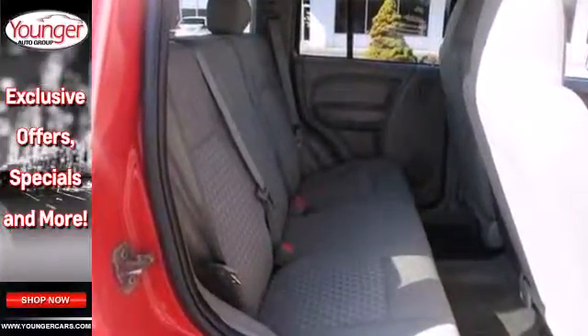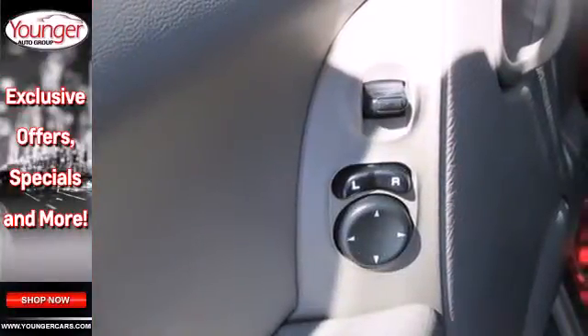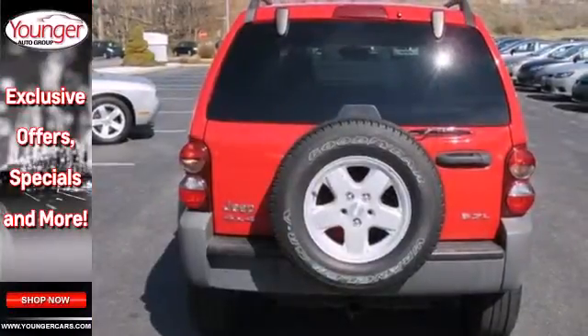Step inside and enjoy the CD player and one-touch power windows, plus three-point seatbelts for all five seats.